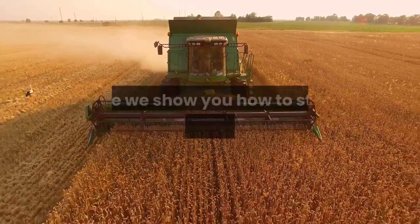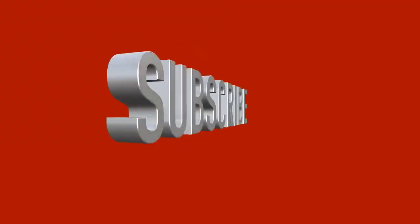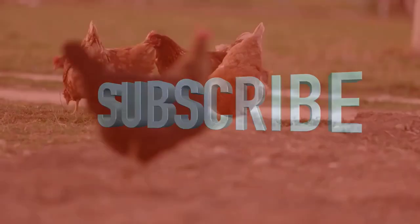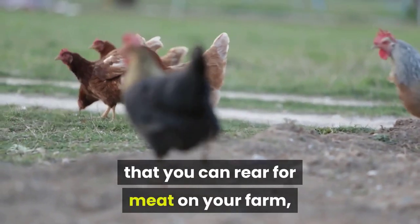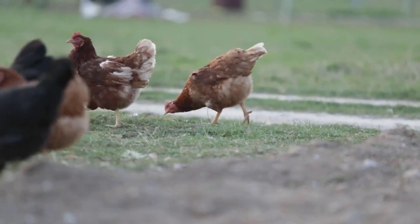Welcome to Agriculture Academy, where we show you how to start a profitable business in agriculture. Remember to like and subscribe so that you never miss out on any new videos. In this video we are going to take a look at 10 chicken breeds that you can rear for meat on your farm, small holding or even in your garden. Let's get started.